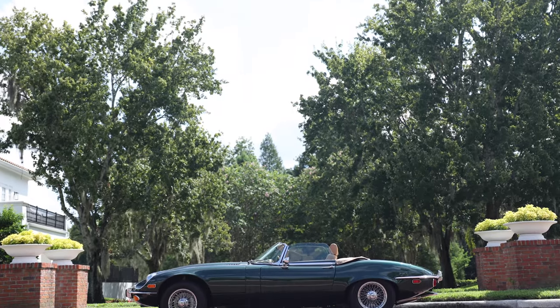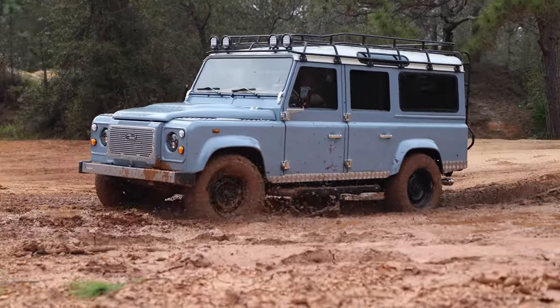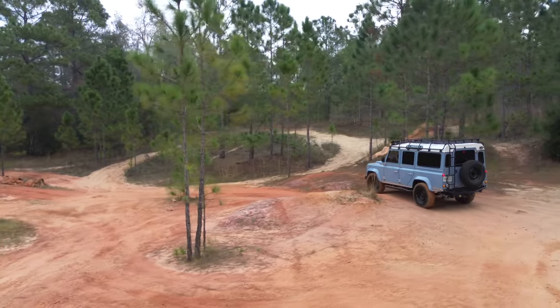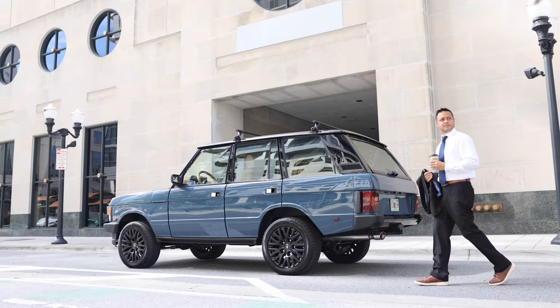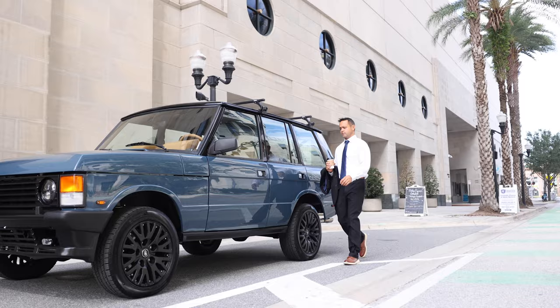Hello everyone, John here at ECD Auto Design down in Kissimmee, Florida. Today we want to talk to you about the benefits of owning a classic vehicle. As you know, that's our specialty here at ECD. We started off with classic Defenders four years ago or so, and today we have a lineup that is super exciting to share and touches some of the most interesting vehicles in automotive history.